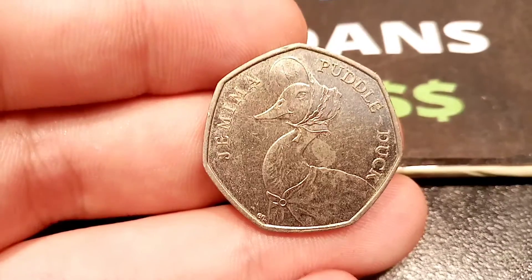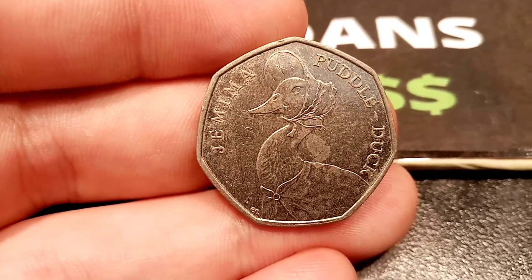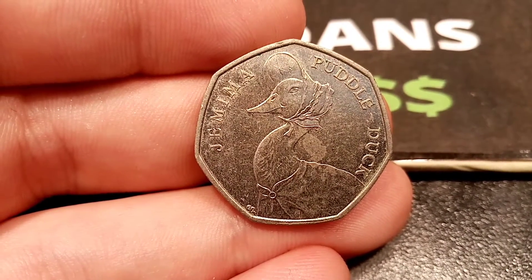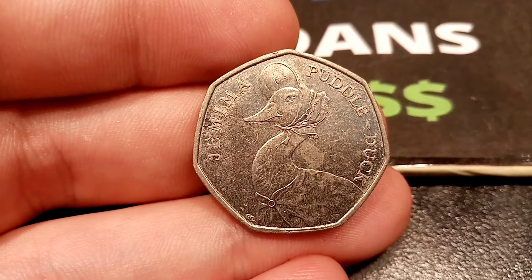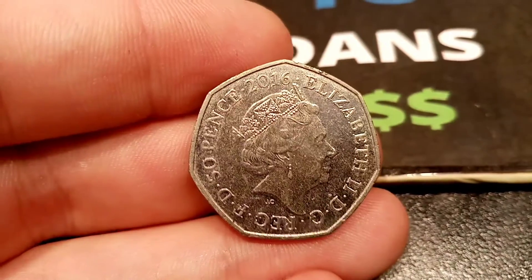Hi guys, Dan's Dollars here. Another frequently asked question is how much is the Jemima Puddleduck 50p coin worth? We've done a few of these over the last few months, but we're going to do an up-to-date price range for the uncirculated Jemima Puddleduck from 2016 and also the 50ps that have been in circulation.